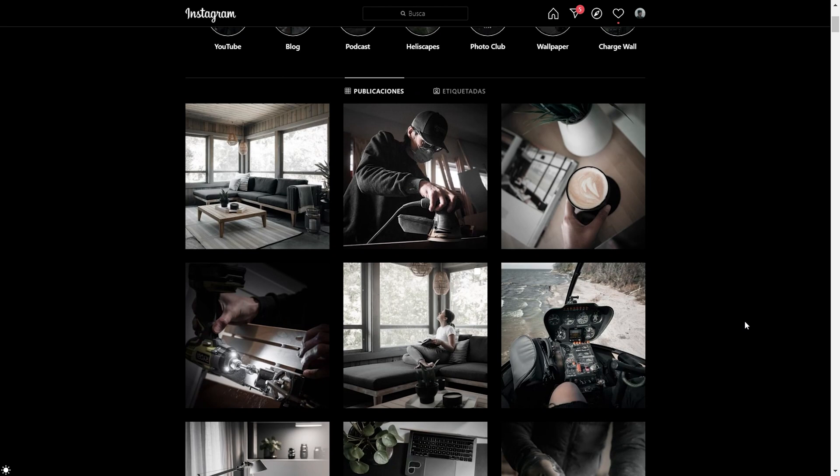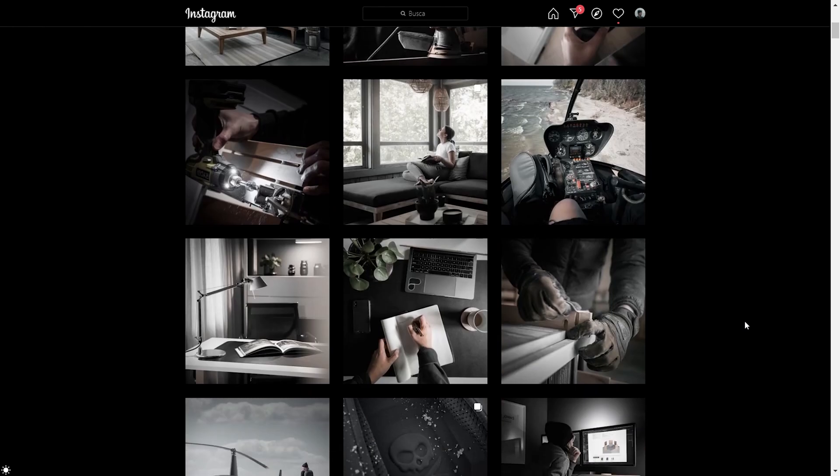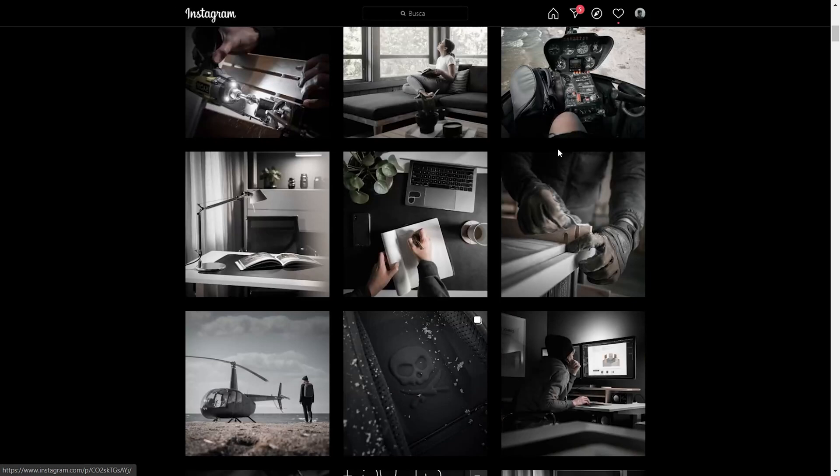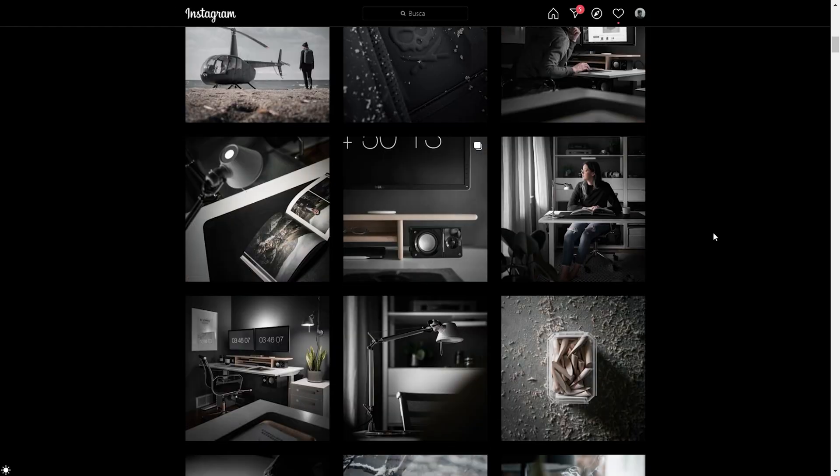So let's jump into their style. The first thing we can see is that everything is completely desaturated — it's very tinted towards black and white but still has some colors. One thing we can notice straight away is that there are basically no blues and no aquas in their images, but the greens are there, desaturated but present.